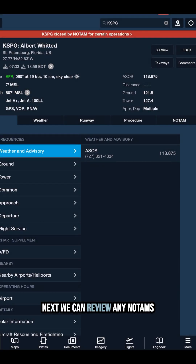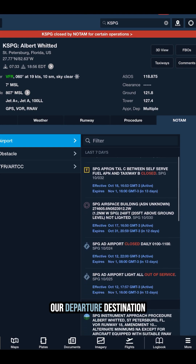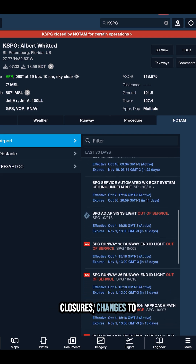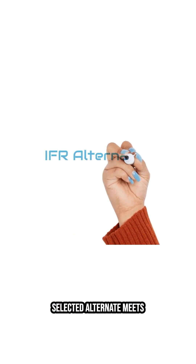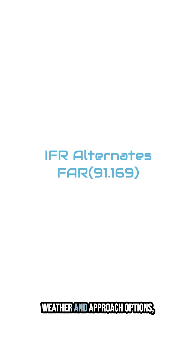Next, we can review any NOTAMs for important updates at our departure, destination, and alternate airports. This could include runway closures, changes to instrument procedures, or airspace restrictions, for example. We then make sure our selected alternate meets the required minimums for weather and approach options, in case we need to divert.